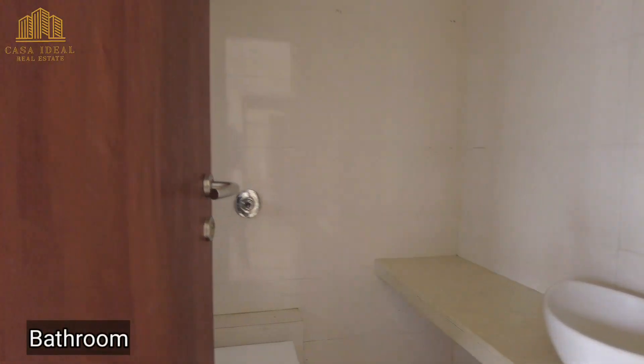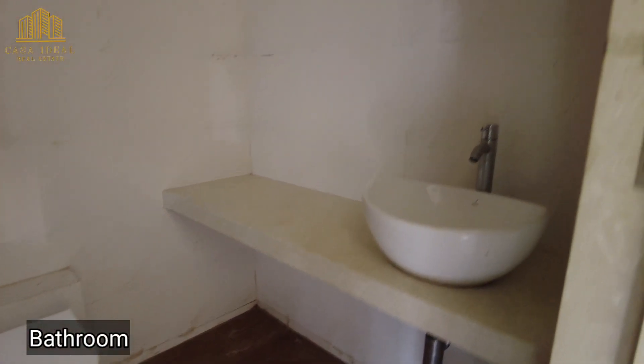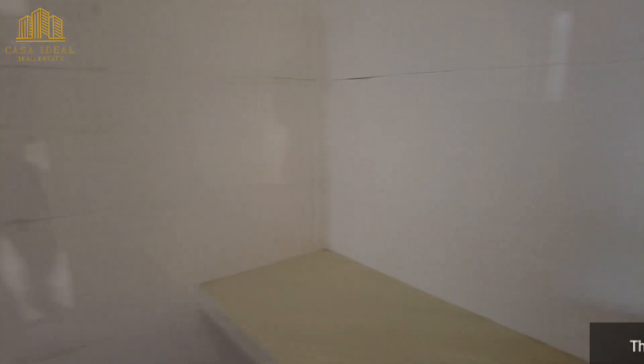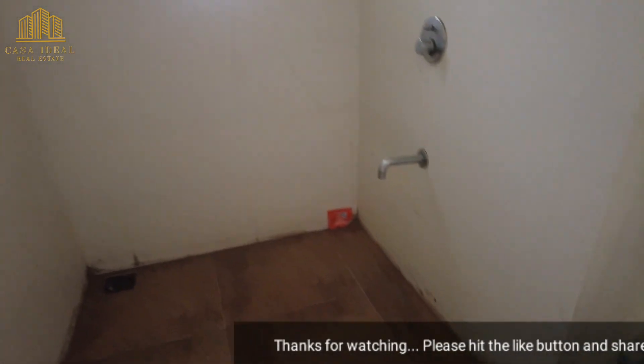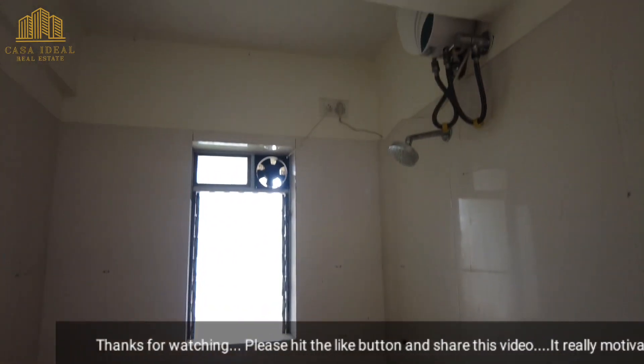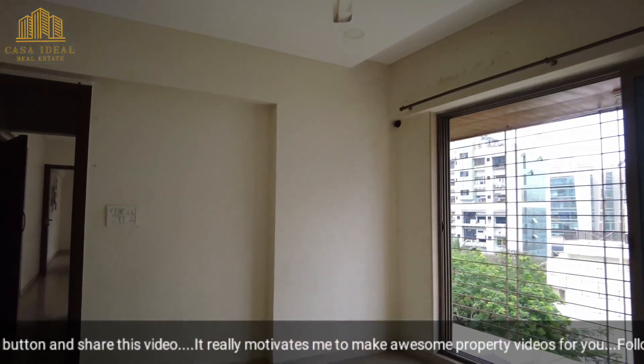This is the master bathroom — a bigger-sized bathroom with a vanity sink, toilet seat, separate shower area, and geysers and exhaust fan already installed.